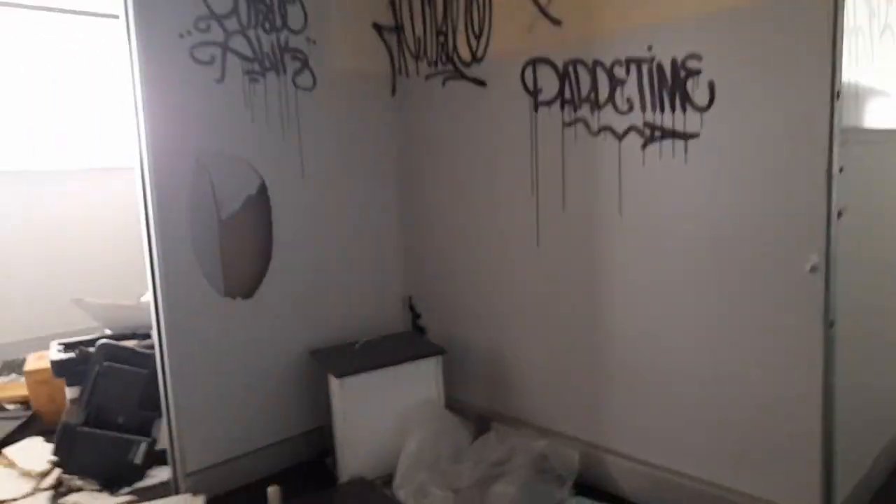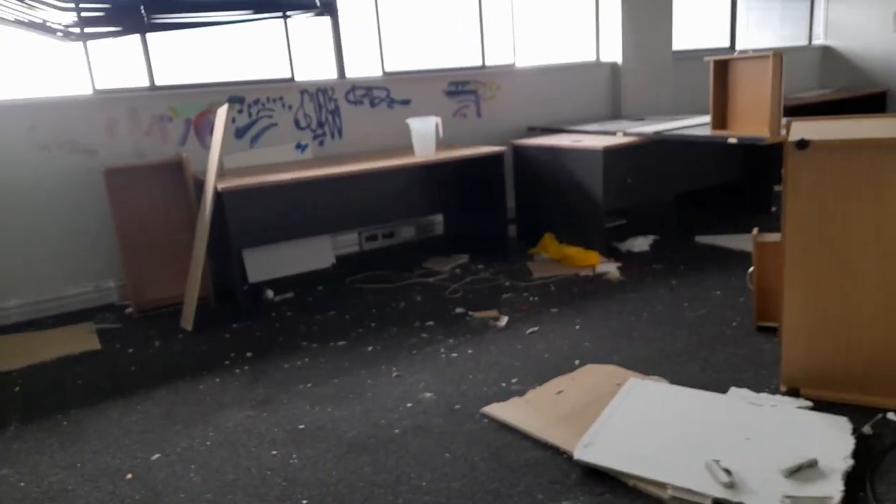Look at this destroyed room — it's the server room, it's been absolutely destroyed. Gonna explore this one quickly, still pretty vandalized. Wow, I wonder if we can see some other abandoned places from here — doesn't look like it though.